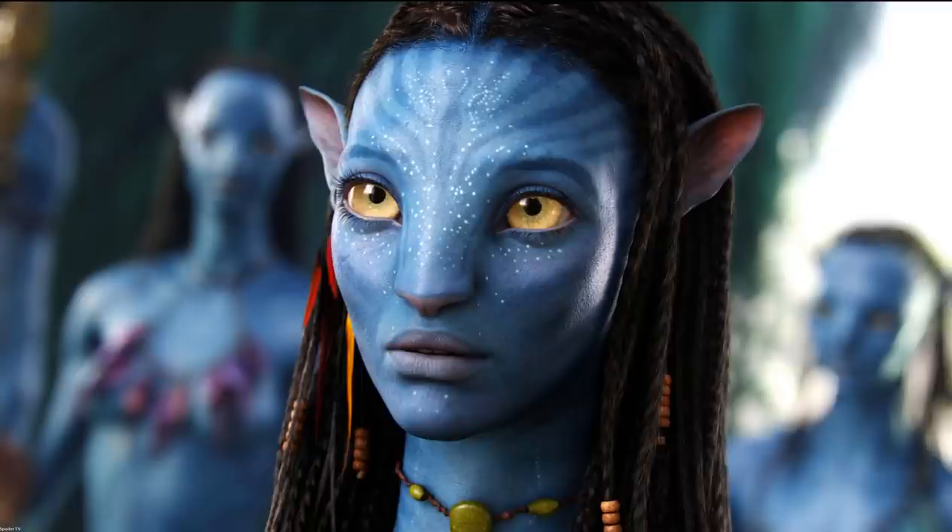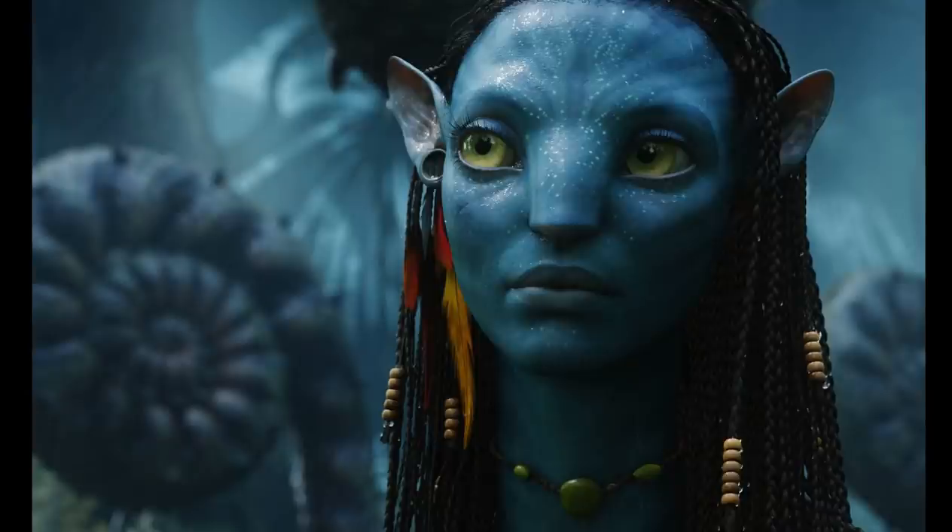Why do the Na'vi from Pandora in the Avatar movie only have four limbs when most of the organisms or animals on Pandora have six? We actually covered this topic in two different videos — one being why do animals on Pandora have six limbs, and the other being why do Banshees only have four limbs. You guys can check that out in the cards.